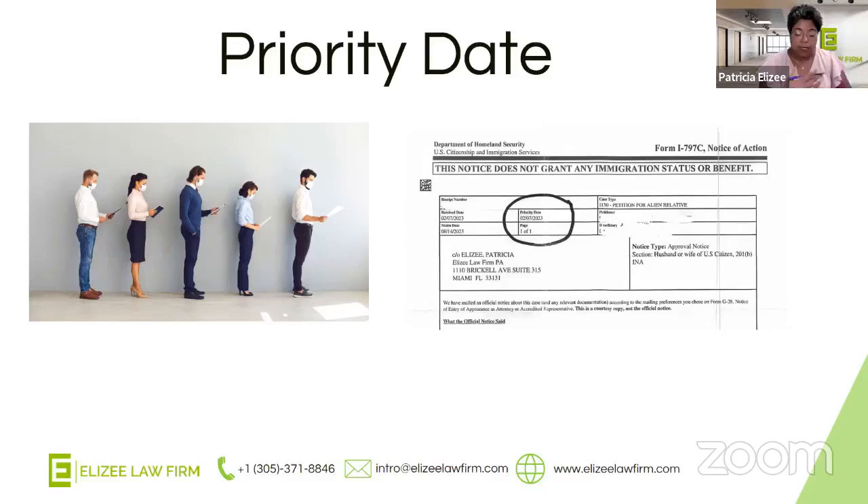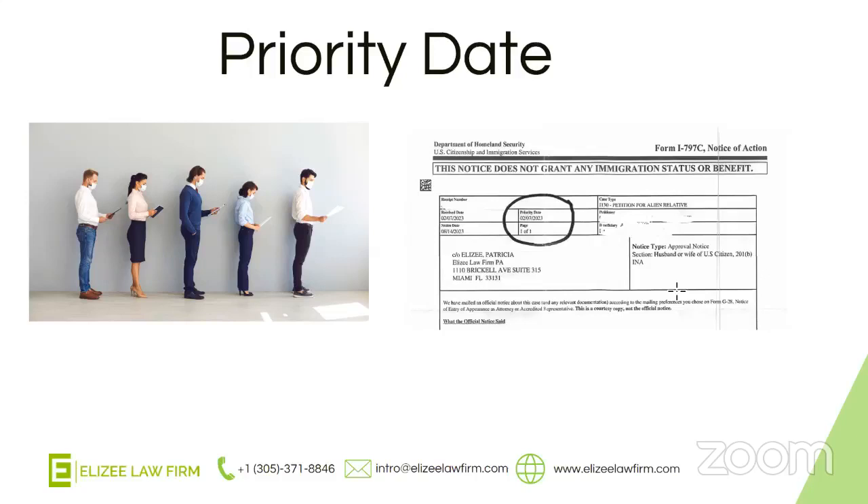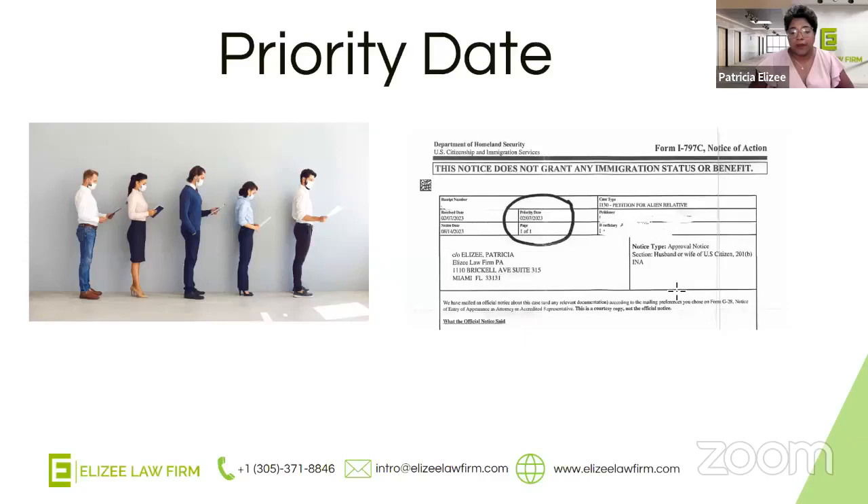We'll go a little further into why things are speeding up right now for adjustment of status compared to how it was before. A question came in: is there any possibility to speed up the priority date? Unfortunately, no. There's no way to actually speed up the priority date, because the priority date is your place in line — you have to wait for immigration to get to your priority date. That's what it means for your priority date to be current, and I'll explain that a little bit more in the next slide.